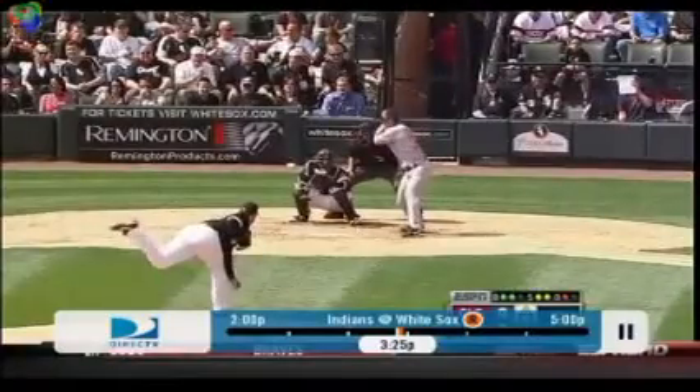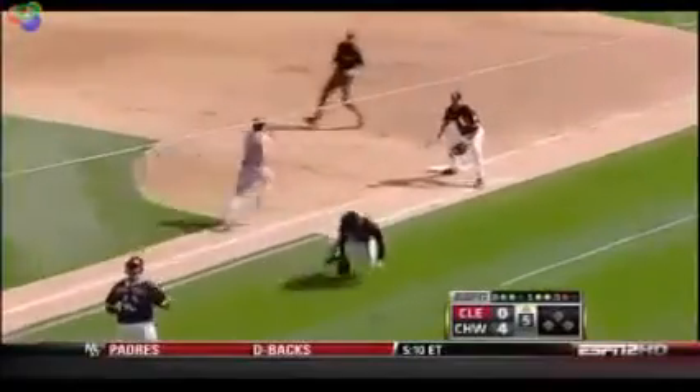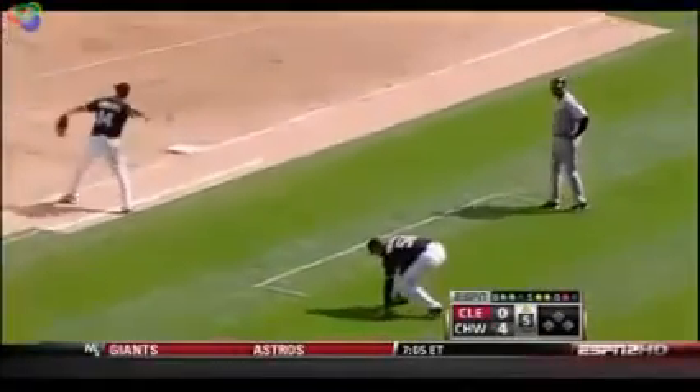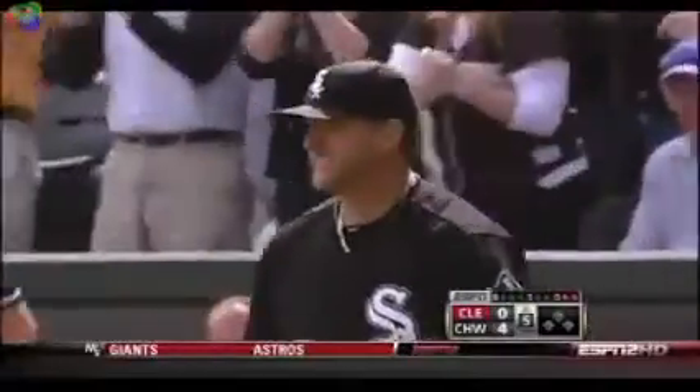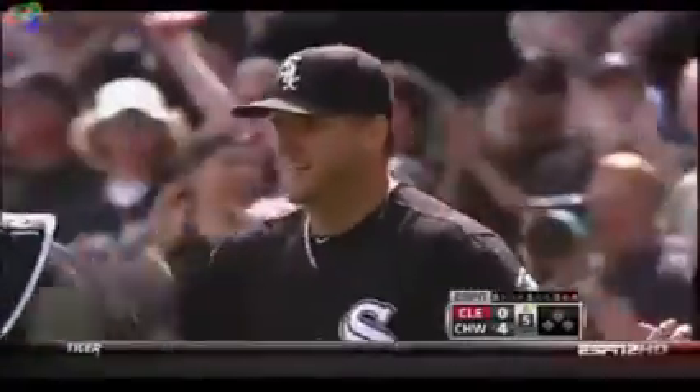Burley delivers to McDonnell and a grounder up to first. It looks like it'll roll through the legs — barehanded by Kanurka. What a phenomenal play by Burley. Possibly the play of the year on opening day of 2010.